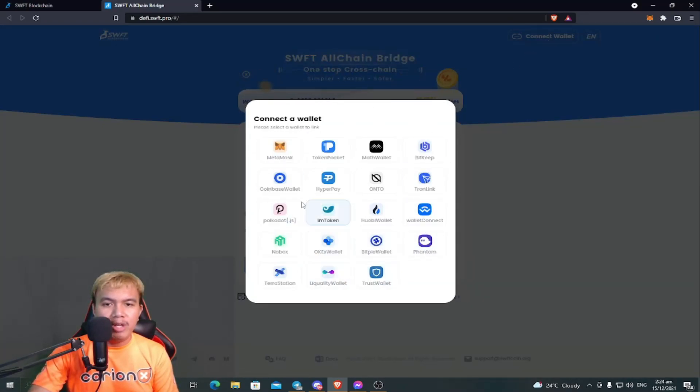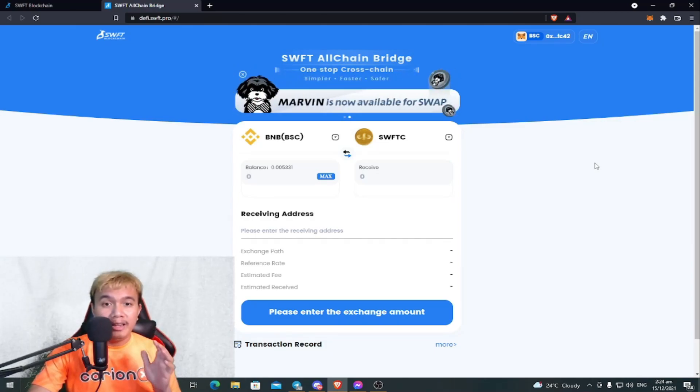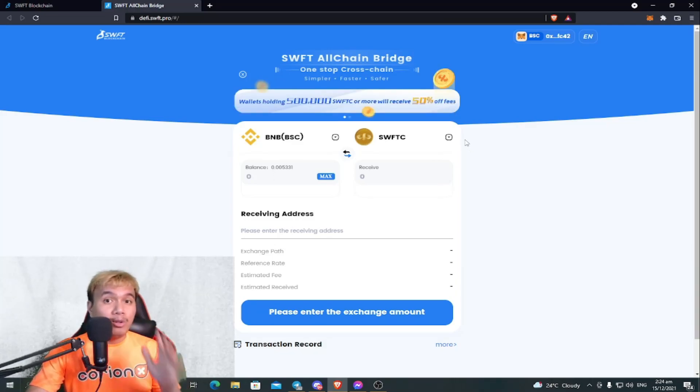To get started, let's connect our wallet first. We can choose from various non-custodial wallets from different blockchains. I'm going to choose MetaMask. There we go — I've already connected my MetaMask and you can see the balance.